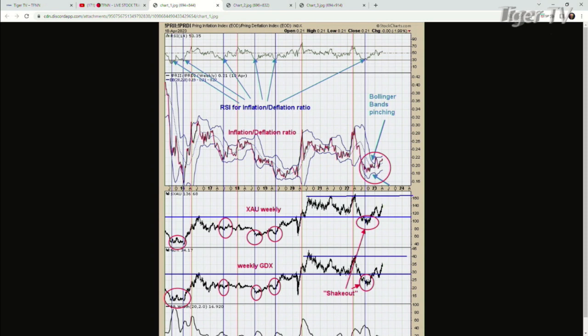Thanks for having me on. Did you get my charts? The first chart — Martin Pring came out with an inflation thing, and I made a ratio out of it. The top window is the RSI for that inflation-deflation ratio, and below that is the inflation-deflation ratio itself. This chart goes back to about 2013. When the ratio is rising, inflation is outperforming deflation and vice versa. I stuck an RSI to this, and it works pretty well — gives about a signal a year, give or take.